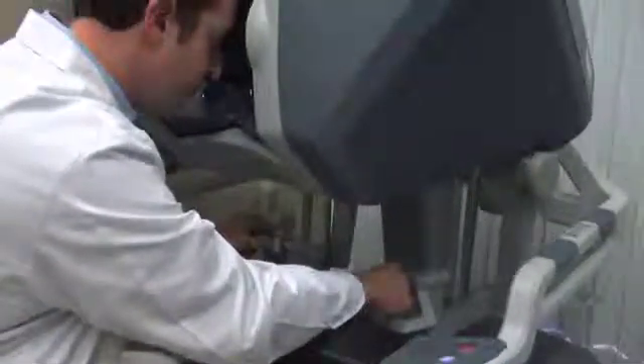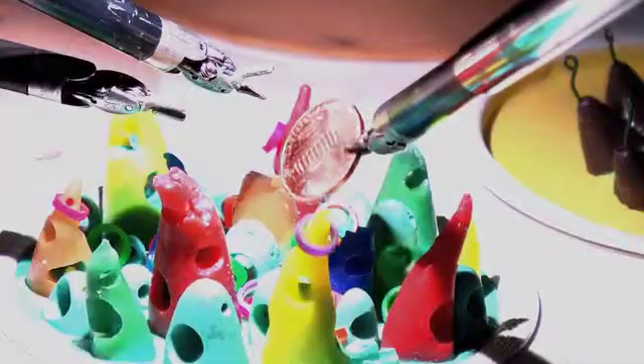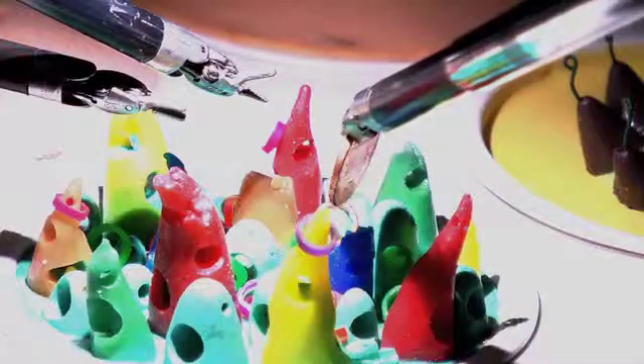When I move my hands, it translates to very precise movement of the instruments I'm holding. You have the ability to completely turn your wrist 360 degrees, which the human hand couldn't do.